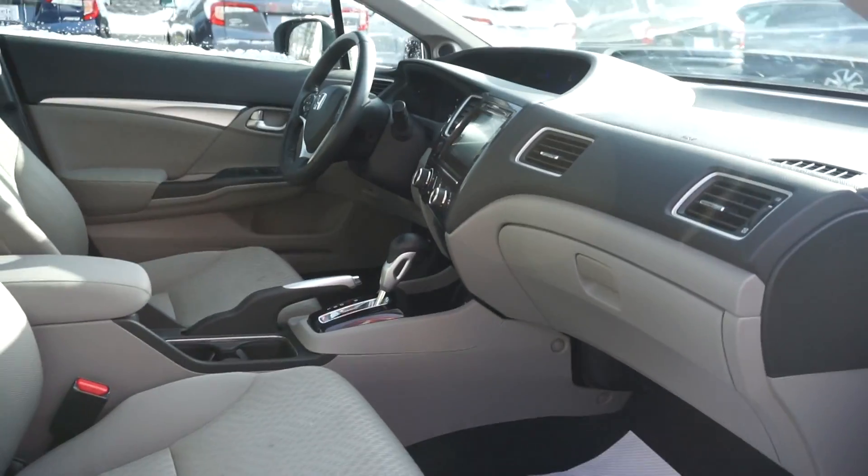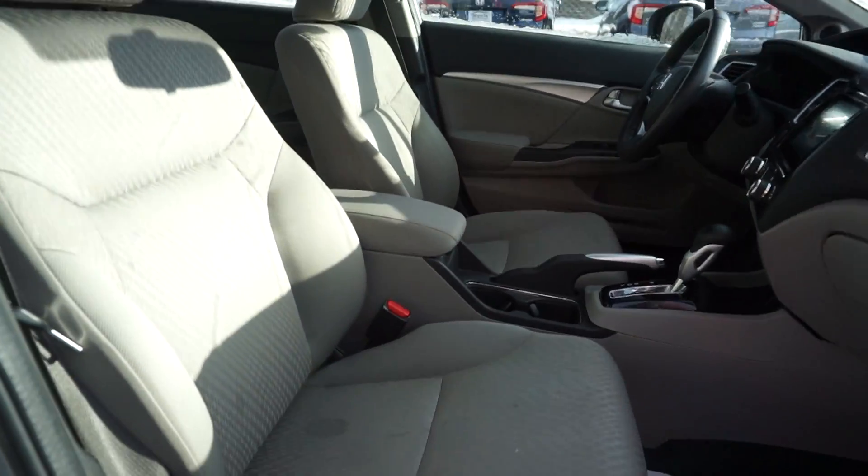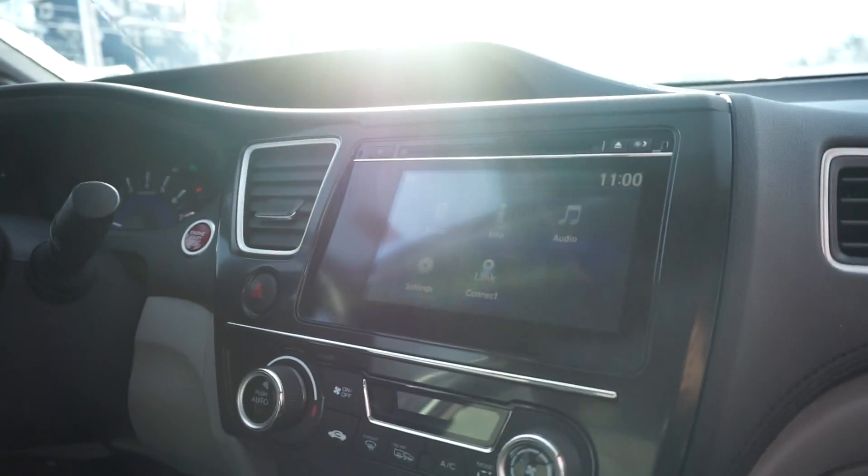Take a look in here — some nice seats, good quality, well taken care of. Let's take a peek at these back seats, and let's take a peek over here at the dash. Let's take a seat.